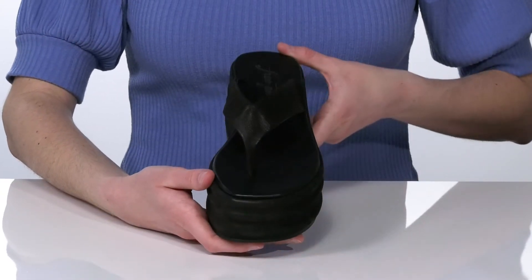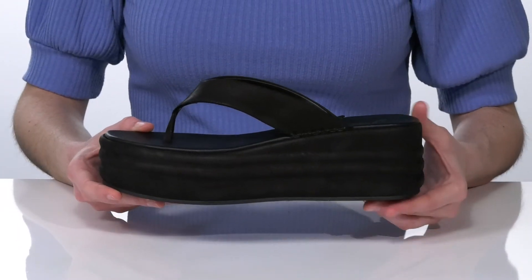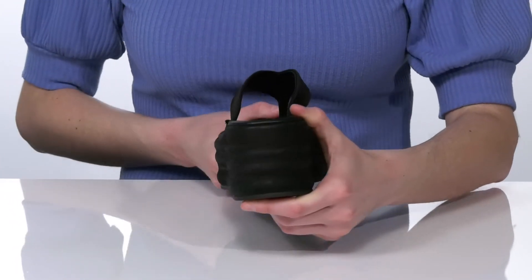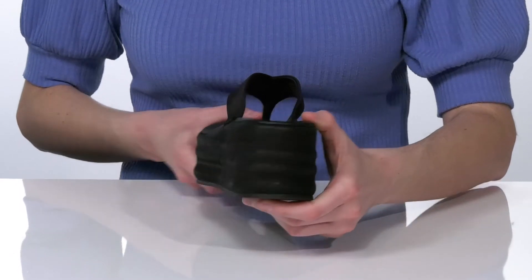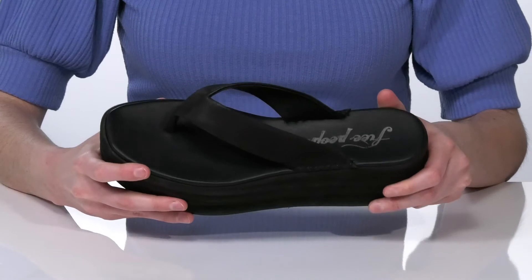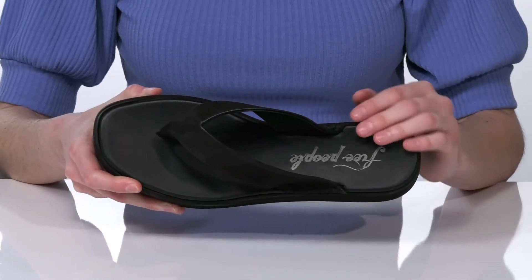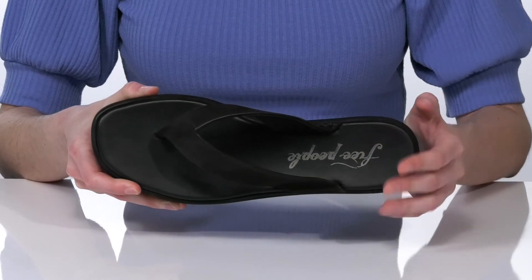They have a leather thong strap on the upper and a platform midsole that's also wrapped in leather, with a wedged heel at the back that's two and a half inches tall. The outsole is textured for traction, and inside they have a soft leather lining which will feel great next to the skin, and a padded footbed.